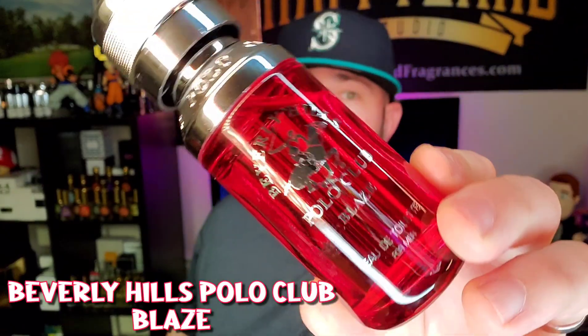In my opinion, this first one is one of the more popular Spice Bomb type smells. It's pretty much a clone of it. You see this all over — you can't walk into a rack store without seeing Beverly Hills Polo Club fragrances. They're super cheap. A 50ml like this is going to run you about $12. You can get them on clearance for $9 or $10 all the time. And in my opinion, this is the best one, and it's kind of a must-have if you're looking for a really cheap fragrance that smells good. Beverly Hills Polo Club Blaze.